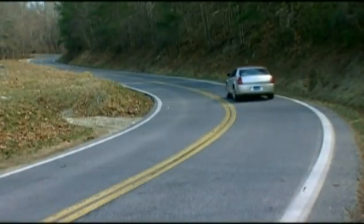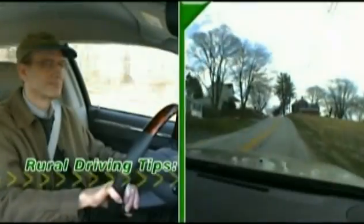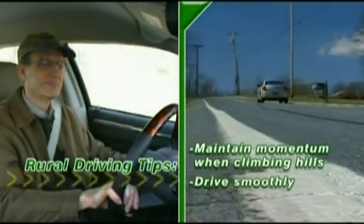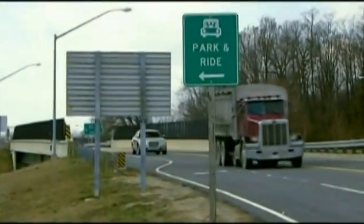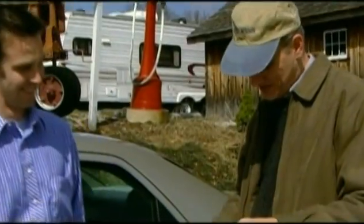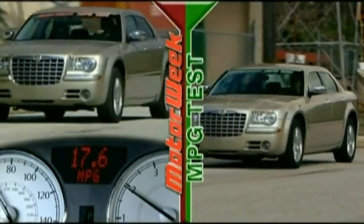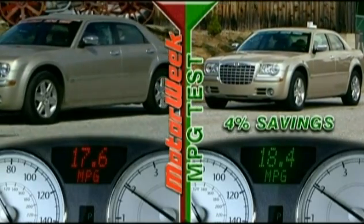Our route had a number of hills to climb, and there's only so much you can do to maximize economy here. The most important thing is to maintain your momentum — speeding up a little as you approach a hill will help your car get over the top without working too hard. One sure-fire way to save fuel is to make use of a park-and-ride lot and carpool to work. Henry ended the first leg with an average of 17.6 miles per gallon, while Dennis pulled in with 18.4 miles per gallon — a 4% improvement.